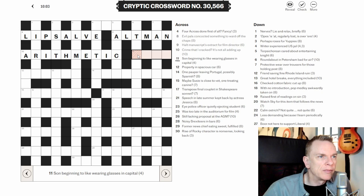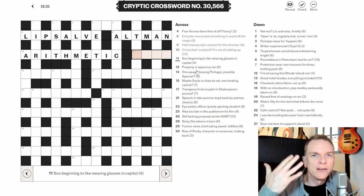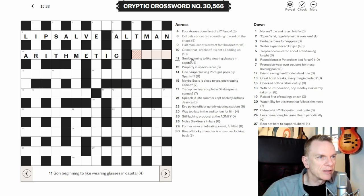Eleven across: 'Sun beginning to wear glasses in capital.' No anagram indicator, no hidden word indicator, and no homophone indicator. Hidden word indicators tend to be words like 'some,' 'somewhat,' or 'extract.' Homophone indicators tend to be things like 'we hear,' 'in the auditorium,' or 'they say.' Twelve across: 'Property in spacious car' — again no indicator of anagram, hidden word, or homophone, so we'll move on.